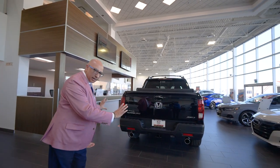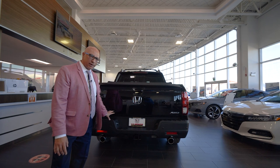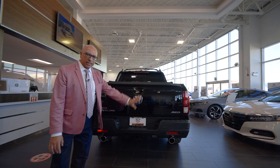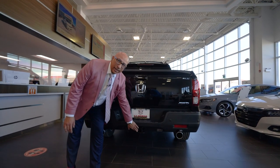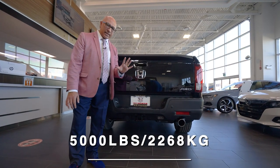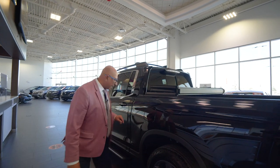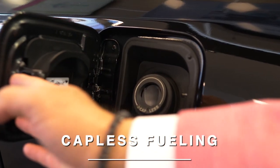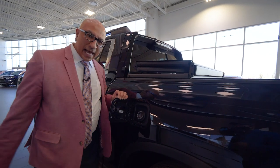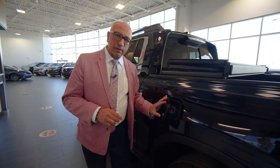Let's admire the back end of the Ridgeline for a moment. Honda has changed to a dual exhaust and they are massive, making the rear of the vehicle look very aggressive. They've done a really nice job changing the entire look of the vehicle on the new 2021 model. The Ridgeline also comes equipped with towing — you can tow 5,000 pounds, which is 2,268 kilograms. All Hondas have also moved to a capless refueling system with no gas cap; just plug in and go. The Ridgeline takes regular fuel, not premium, allowing for better fuel efficiency and lower cost of operation.